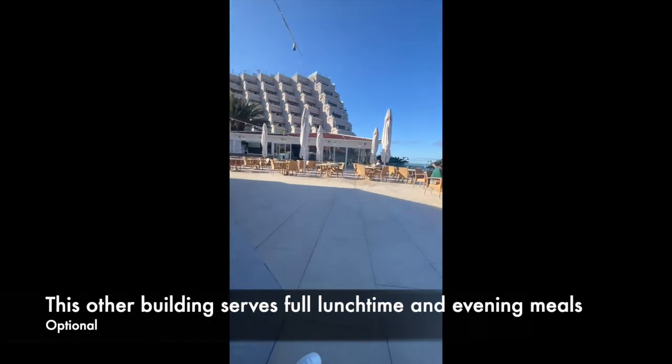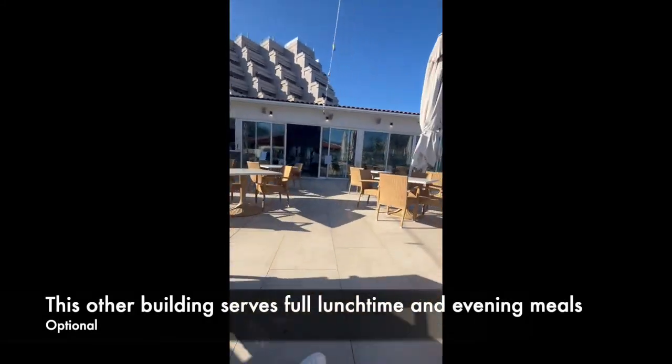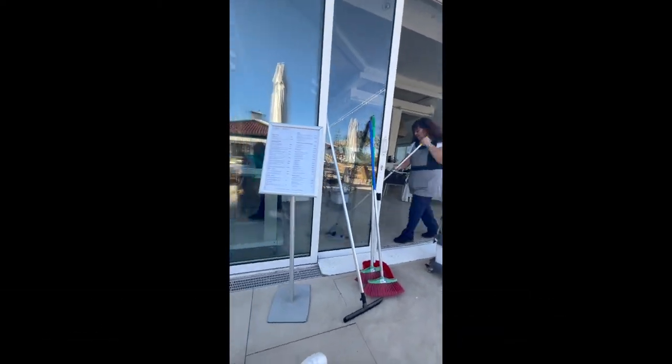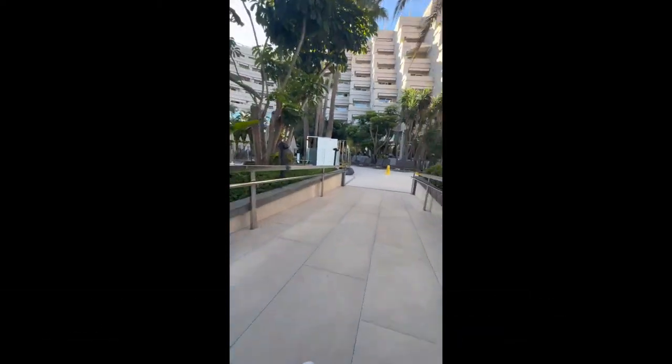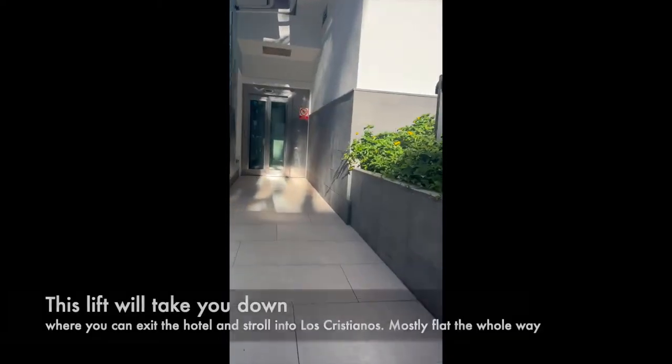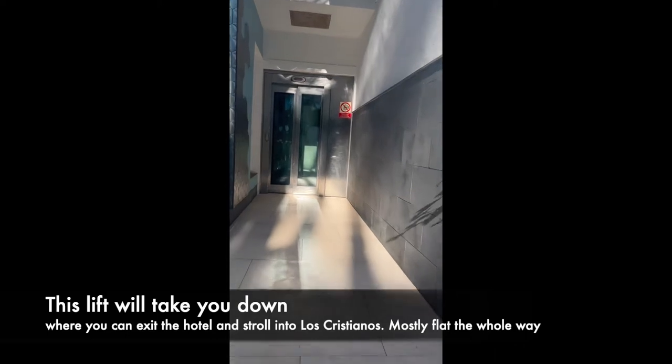It's then back from the sunbeds towards another outbuilding — that's another restaurant outside where you can get meals as well. Apart from the front entrance, there's also a lift by the pools where you can go down to the lower ground, where there's a gym, and you can exit via a security gate on the lower ground floor and access the prom, which is really flat.